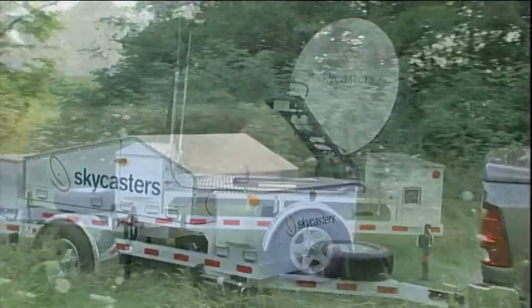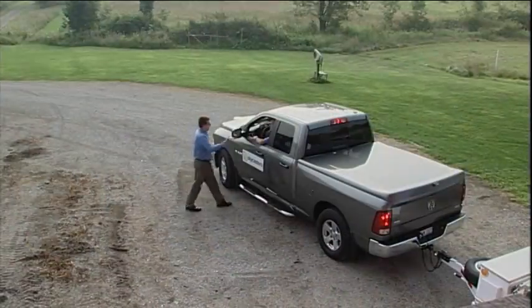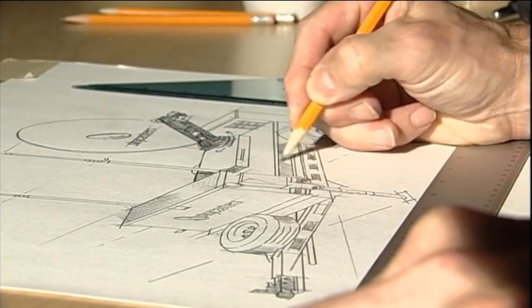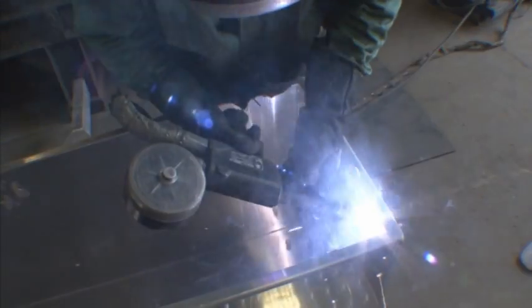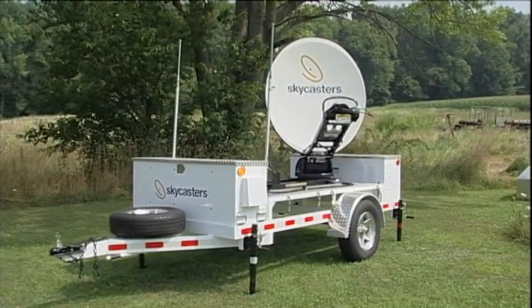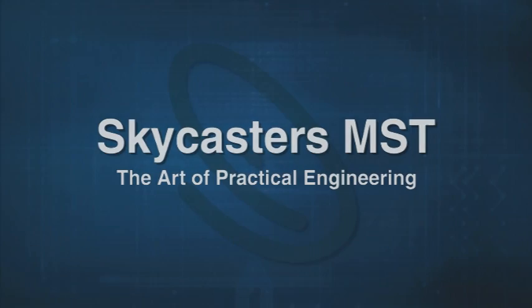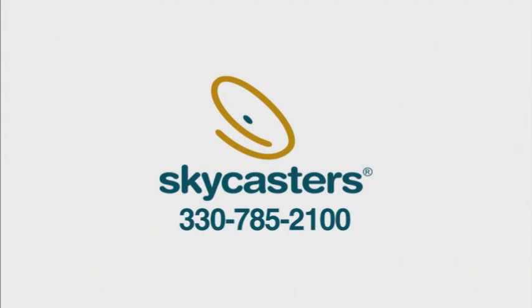So Skycasters invites you to come to our Akron, Ohio facility for a personal demonstration. Just give us a call and see for yourself what Skycasters' Art of Practical Engineering can bring to your remote satellite field communications. The Skycasters Art of Practical Engineering.